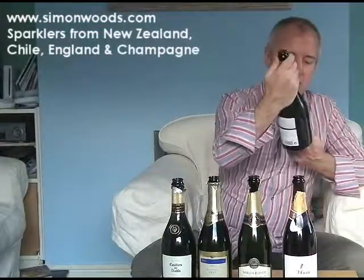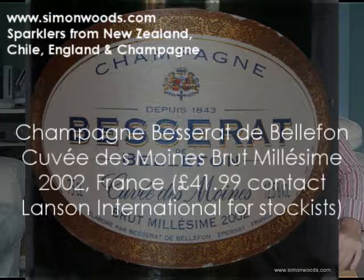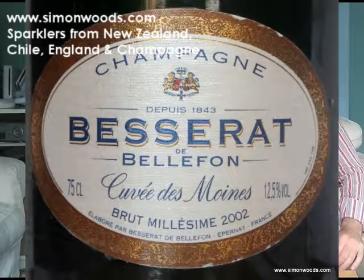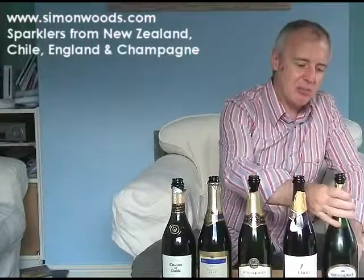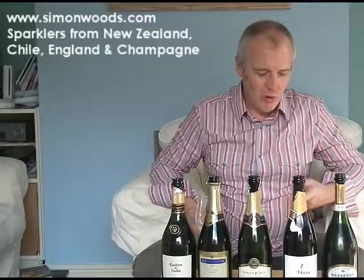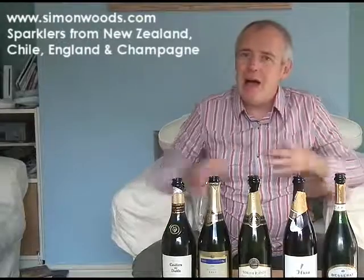Let's see how we get on with the final one from Champagne. It's Besserat de Belfont's Cuvée des Moines, Brut Melosine 2002. The cork needed a little bit of coaxing to come out — indication that it's probably been the one where the cork's been in the longest, not having the fizz to force it out. Is that all the better for it? Let's stick my nose in and see.